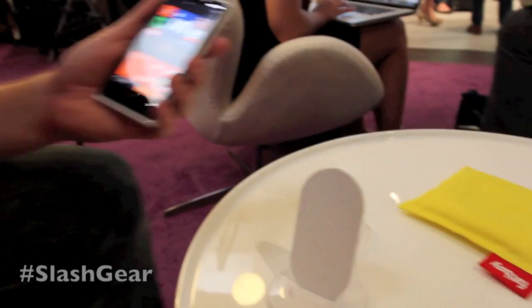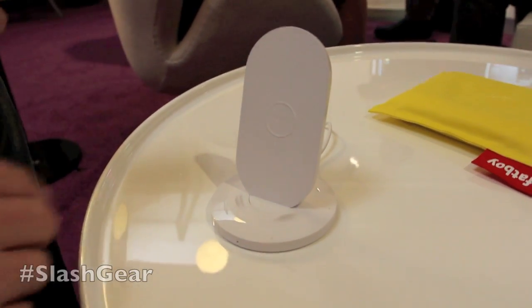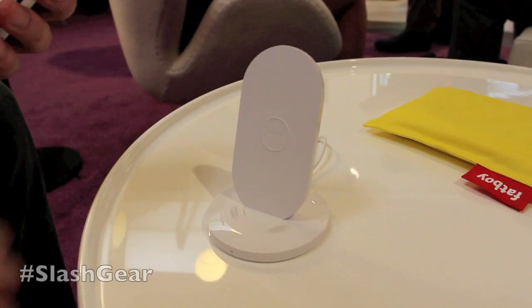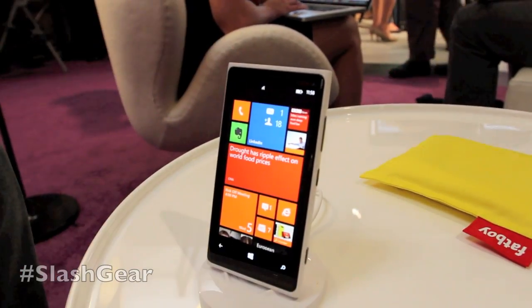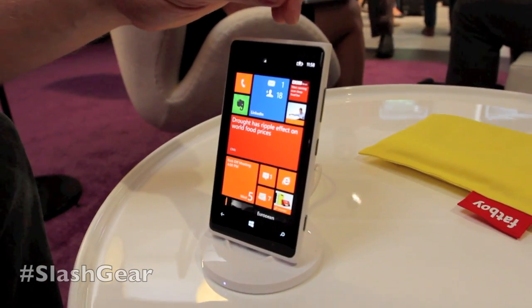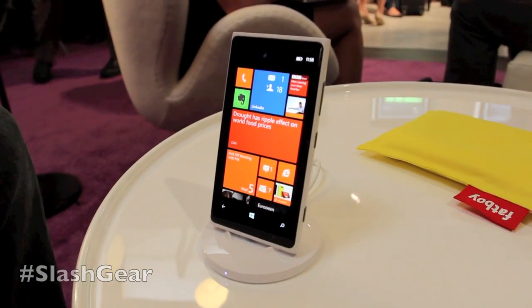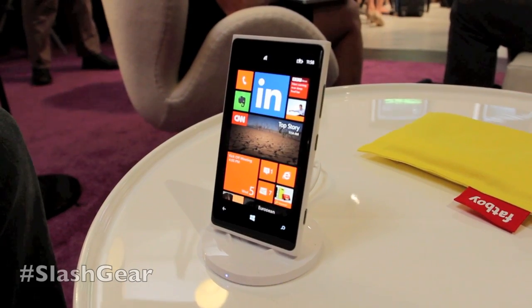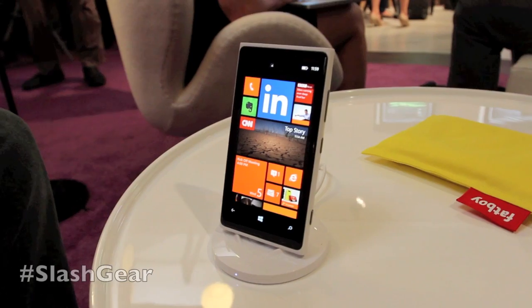The other great accessory announced today is the Nokia wireless charging stand. If you want to see your phone all the time while it's charging — for example, when someone calls you, you see immediately who is calling when working at your desk in the office. Or if you're playing music, you can see the songs displayed there as well.